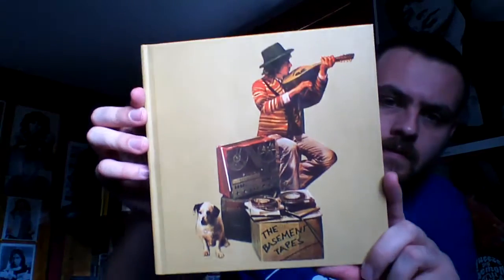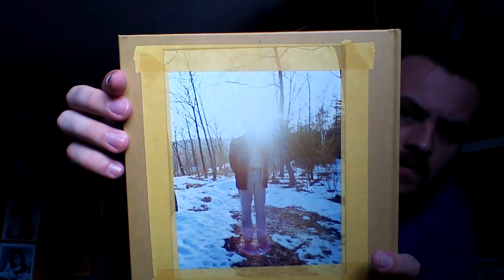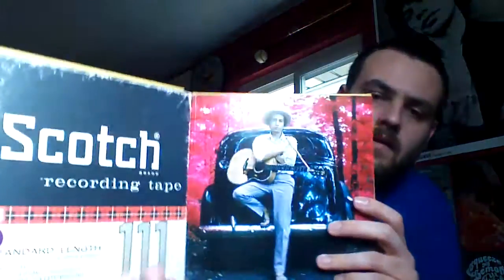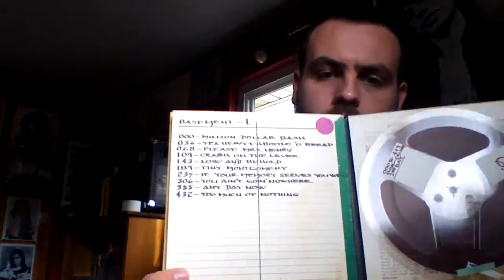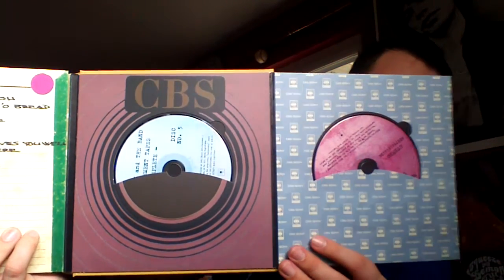And here is the CD case — Bob Dylan and the Band. That's not a shine in the light, by the way; that is exactly what the picture looks like. The CD box has a book itself. Opening it up: CD1 and CD2 on the front, CD3 and CD4 on the back, with some cool Basement Tapes track listings and markings on it. And CD5 and CD6.